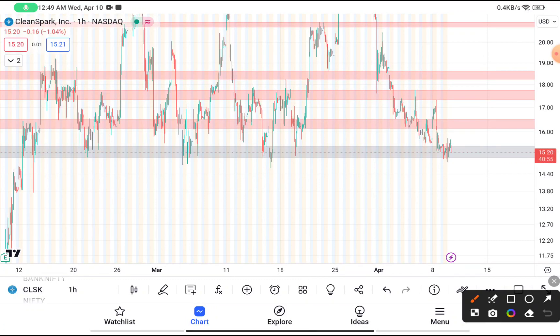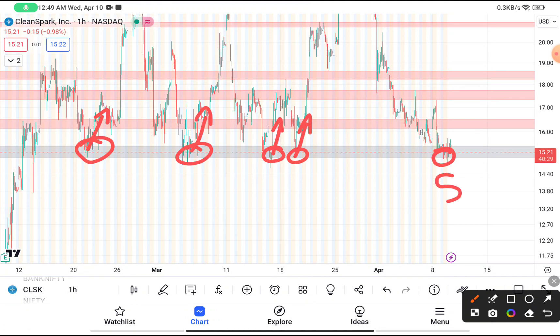You have clearly seen that CleanSpark was traded near about $15, and it was a major demand area where every time this stock reaches near about $15 it took support from that level, and after taking the support every time this stock bounced back — as you have clearly seen in this chart pattern. So chances are very high that this time also this stock takes support from that demand area and bounces back.